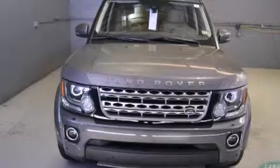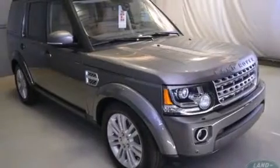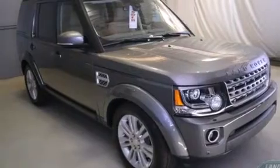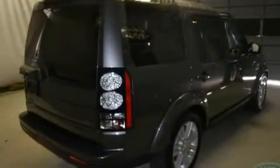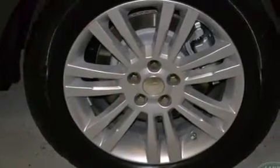Its top features include a rear-view camera, a sunroof, a double wishbone independent front suspension, traction control and stability control systems, and hill descent control. The following features are also included.